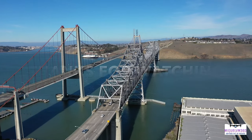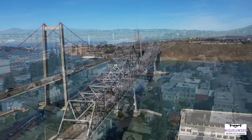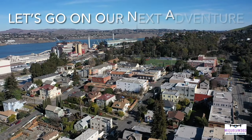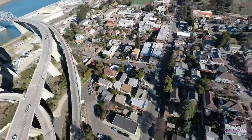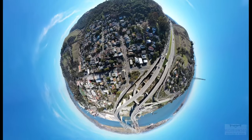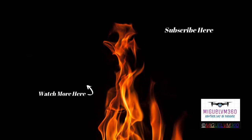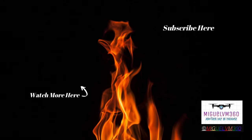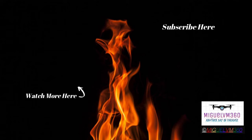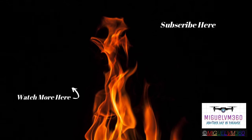Thanks so much for watching the video of Crockett, California. My name is Miguel and I'll see you guys on the next adventure. Please hit that subscribe button so you can watch more videos when I post them. Thank you so much and I'll see you real soon on the next video.